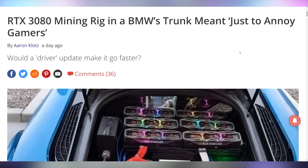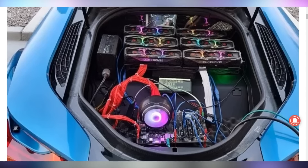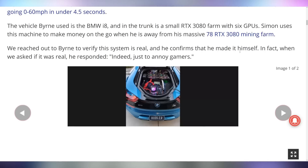Check out this RTX 3080 mining rig that's in a BMW i8 — made just to annoy gamers. According to the person who owns this, he's actually running it off an inverter off of the battery pack in the i8, which, if you have a glorified Prius, that's essentially what you're going to do with it. He's got six RTX 3080s in there, and he can only run it with the trunk open because of heat dissipation issues, but the battery pack can actually run it. I'm annoyed that you bought that car — the i8 looks cool but it's just not a good car. I'm not annoyed, I'm sad.